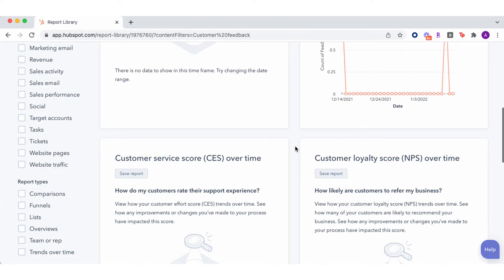All of your survey data will be compiled into dashboards ready to be analyzed. These dashboards will help you identify what's working well, what needs improvement, how your customers' happiness compares to industry-standard averages, and who your happiest customers are.